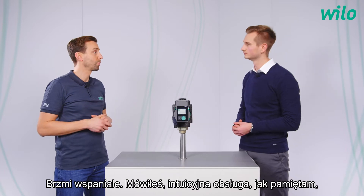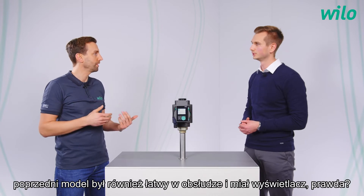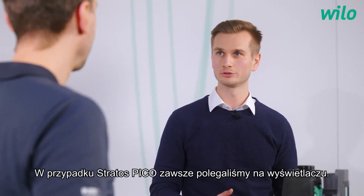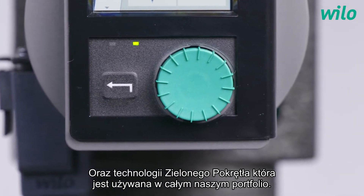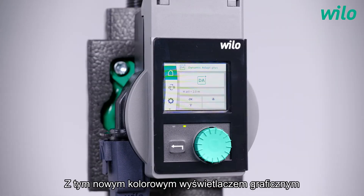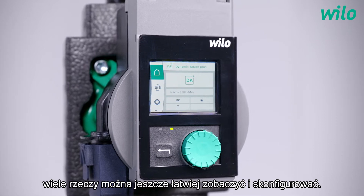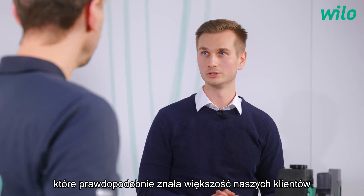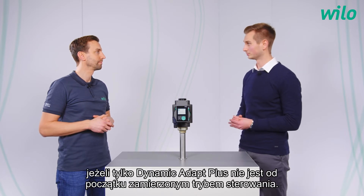You said intuitive operation. As I remember the previous model was also easy to use and had a display, right? With the Stratos Pico we always relied on a display and also the green button technology is used throughout our entire portfolio. With this new full graphic color display many things are even easier to see and to set up. We also implemented a setting assistant, which most of our customers will probably know from the Stratos Maxo in a similar way. With this the pump can be set up in just a few steps, as long as dynamic adapt plus is not the initially intended control mode.